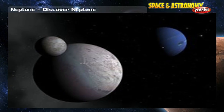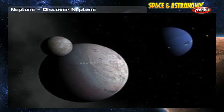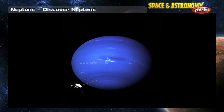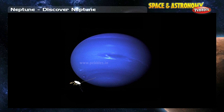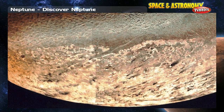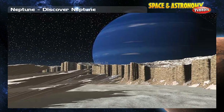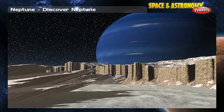Another satellite, Nereid, wasn't found until 1949. The other six moons were spotted by Voyager 2 during its flyby in 1989. A lot of research has been done on Triton, and there is evidence that life may have existed there at one time.